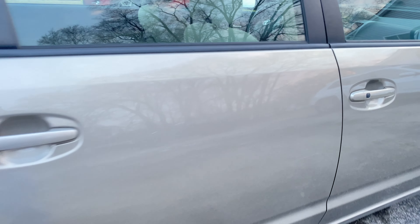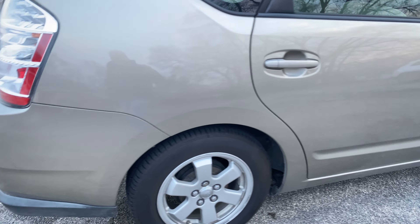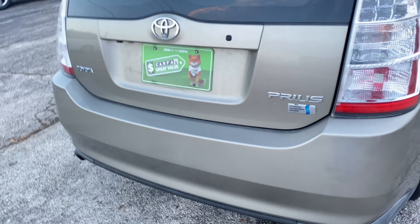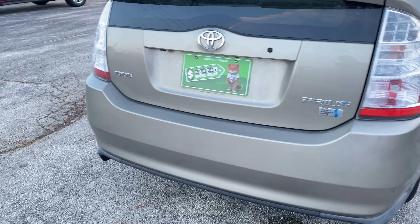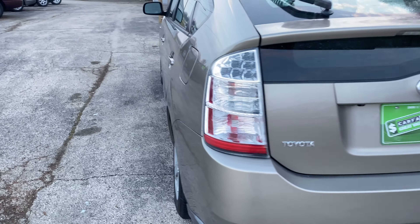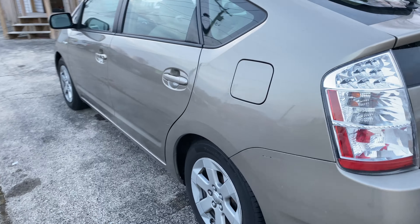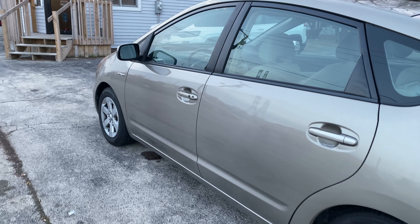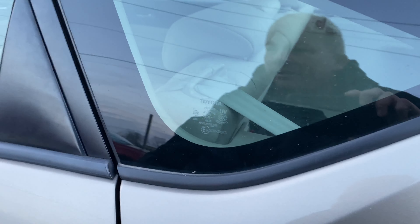These hybrid cars are quicker than people think they are. When I've been driving it, on a bad day I get 40 miles to a gallon, on a good day I get 45 or 46. So very solid — if you're looking for reliability and fuel economy, this is probably definitely the best car on the market for that.